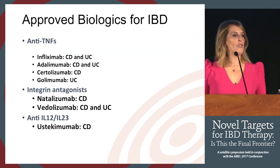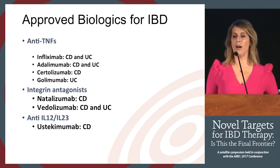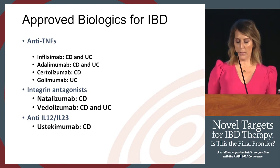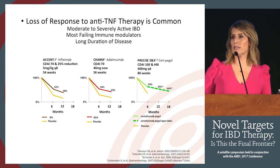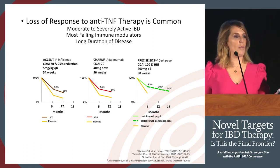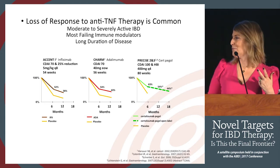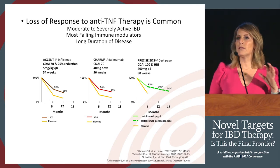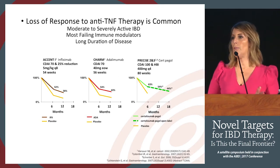These are the approved biologics we currently have and the three classes available to us now: the anti-TNFs, the integrin-based therapies — particularly vedolizumab for both indications — and ustekinumab. I'm not going to spend too much time on the TNF story, because what is clear is that we have an immunogenicity problem, an underdosing problem, and a loss-of-response problem. The lesson we learned from TNFs is that we need to apply it to all biologics.